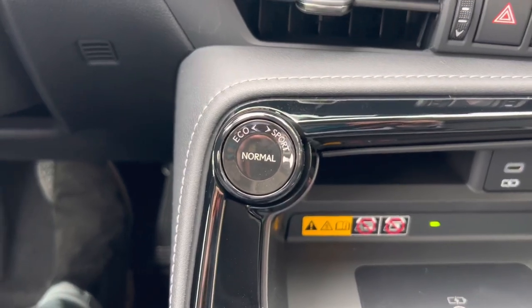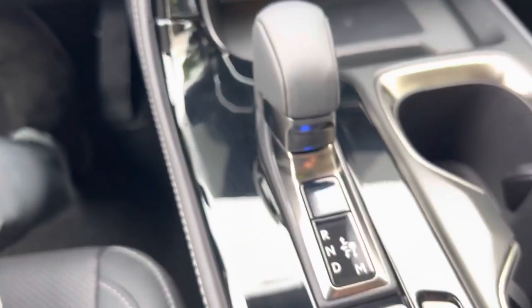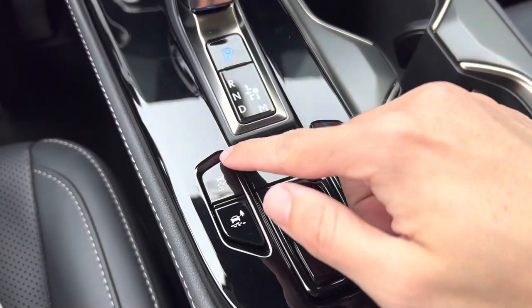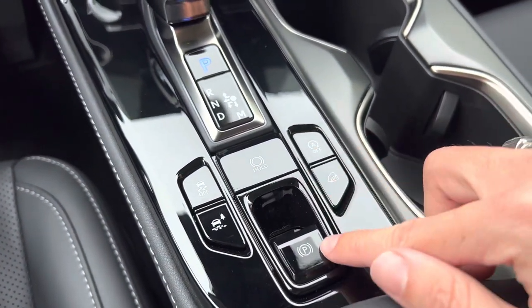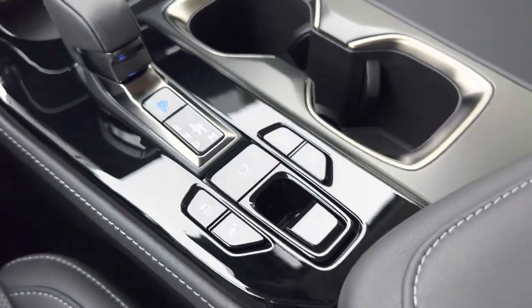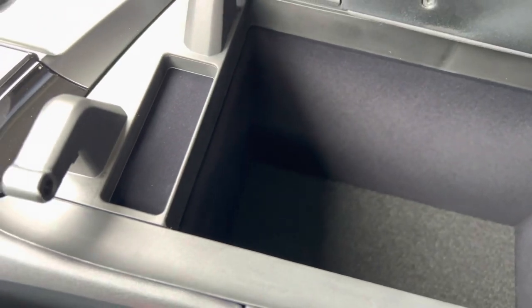Our dial for our drive mode select. Automatic windshield wipers with parking position switch. Two cup holders. Traction control off switch with trail mode switch. Brake hold feature. Our parking brake switch. Auto start-stop off switch. And our downhill assist control switch. Inside our center console, we have storage.